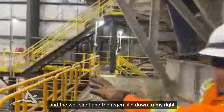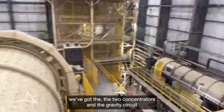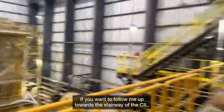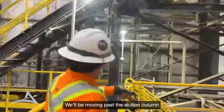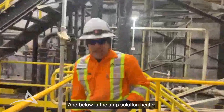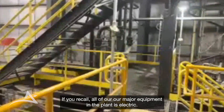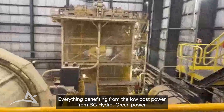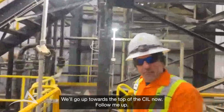We've got the tailing thickener down to my right, and straight in front of us we've got the two flotation cells and the gravity circuit with the intensive leach reactor on our floor. If you follow me up towards the stairway of the CIL, we'll be moving past the eluate column and past the wash column. All our equipment here is running — this plant is performing really well, running from the low-cost hydropower. We'll head off towards the top of the CIL now — follow me up.